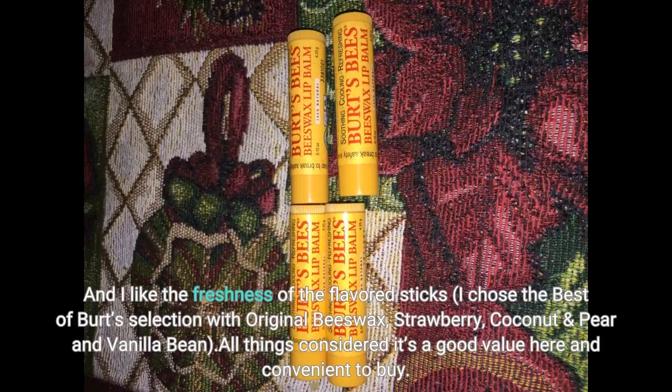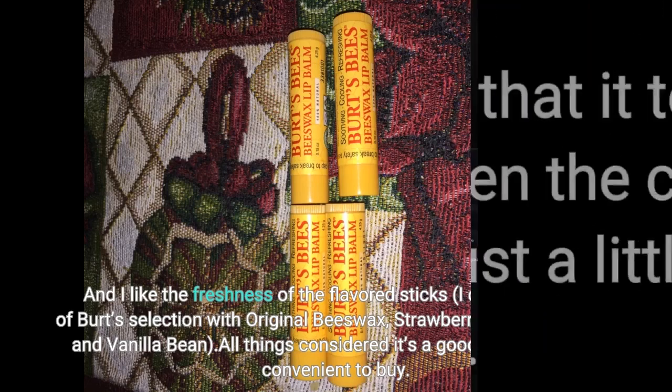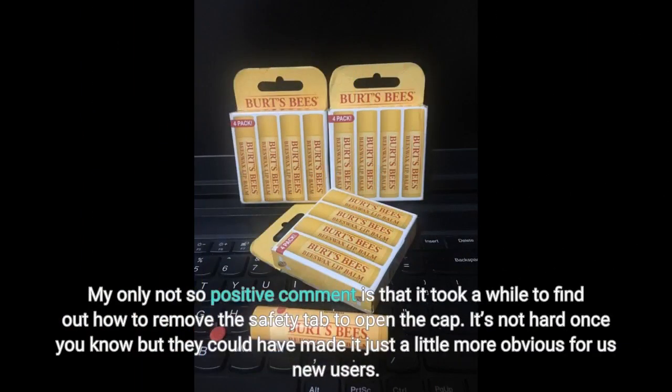I like the freshness of the flavored sticks. I chose the best of Burt's selection with original beeswax, strawberry, coconut and pear, and vanilla bean. All things considered it's a good value and convenient to buy. My only not-so-positive comment is that it took a while to figure out how to remove the safety tab to open the cap. It's not hard once you know, but they could have made it a little more obvious for new users.